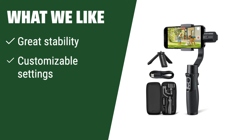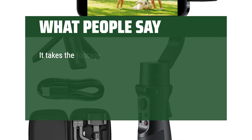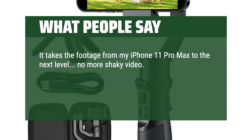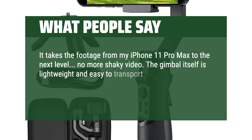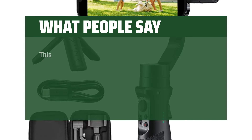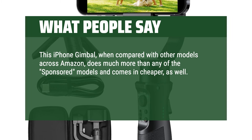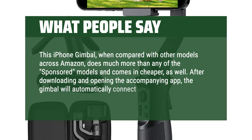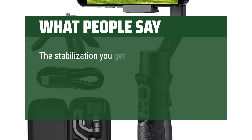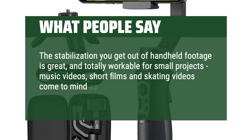What we like: Offering great stability and customizable settings, this version provides a wide panoramic range. If you are looking for a gimbal that can handle various shooting scenarios with ease, you should consider this. What people say: It takes the footage from my iPhone 11 Pro Max to the next level — no more shaky video. The gimbal itself is lightweight and easy to transport. Setup was straightforward, basically just attaching my phone and turning the gimbal on. This iPhone gimbal does much more than any of the sponsored models on Amazon and comes in cheaper. After downloading the accompanying app, the gimbal connects to your phone through Bluetooth. The stabilization is great and workable for small projects, music videos, short films, and skating videos.